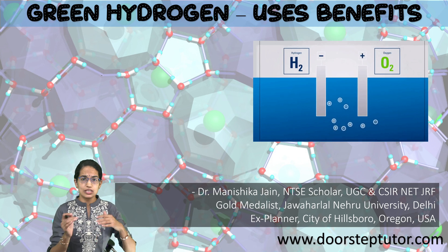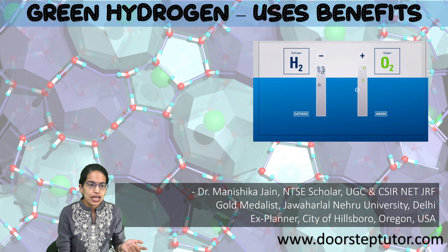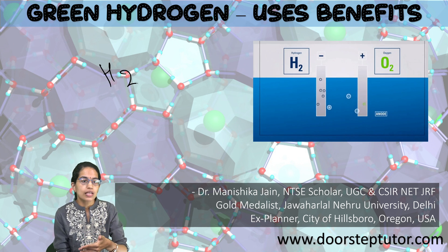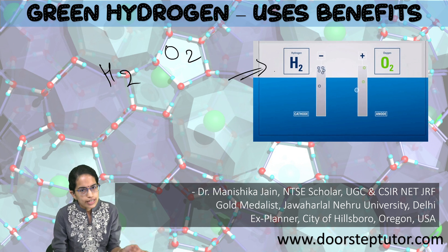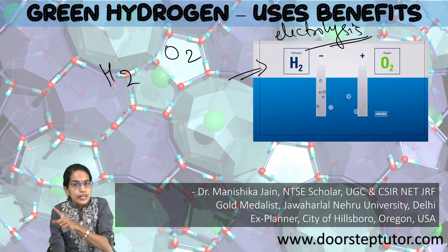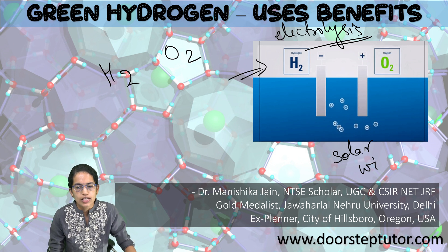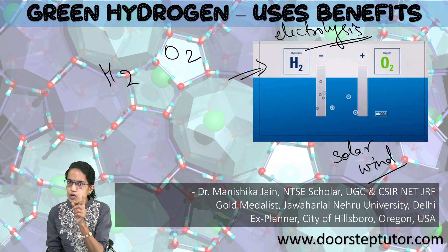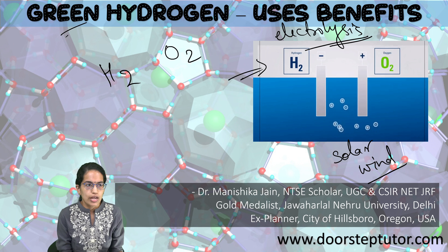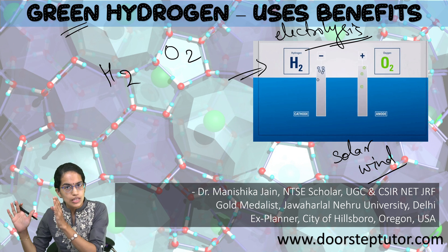Let's understand green hydrogen, its uses, benefits, and how it is manufactured. As we have discussed previously, when water is converted into hydrogen and oxygen by the process of electrolysis, this electrolysis can be done through various ways. In the case of green hydrogen, it is either solar energy or wind energy which is used for the process of electrolysis to separate out the oxygen and the hydrogen.